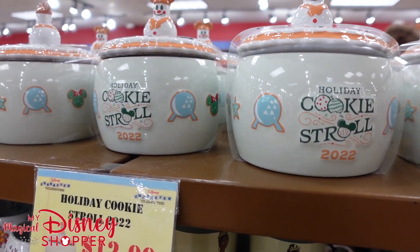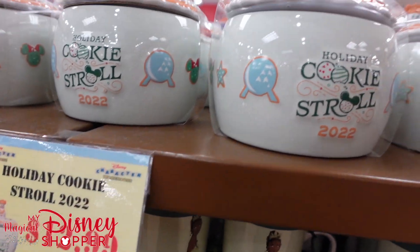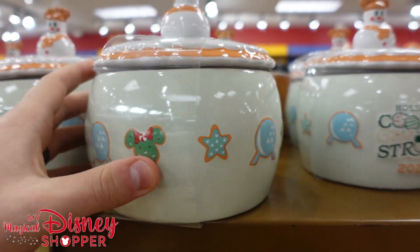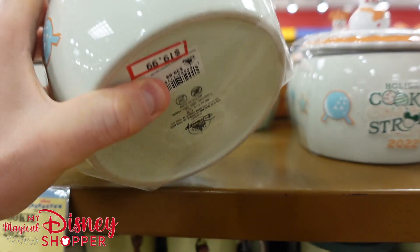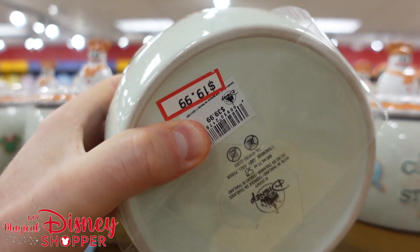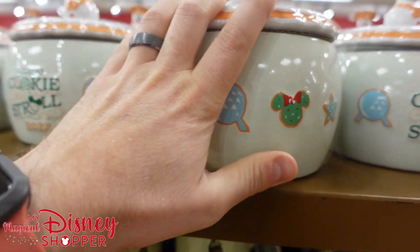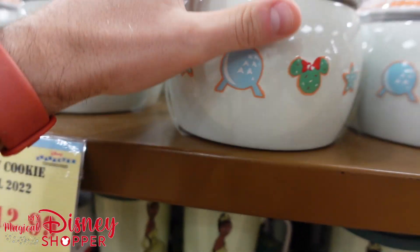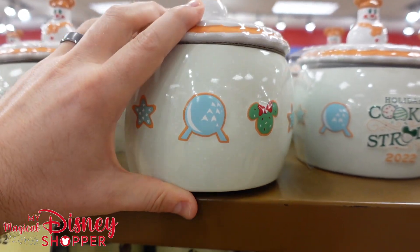We always love showing off the mugs and ceramic things here. These are $13, from the cookie stroll at the International Festival of the Holidays. The idea was you bought a cookie jar, went around during the holiday stroll, put all your cookies in the cookie jar, and went home. The tag says $20 but this sign says they're $13 — if they're $13, that's an amazing deal.